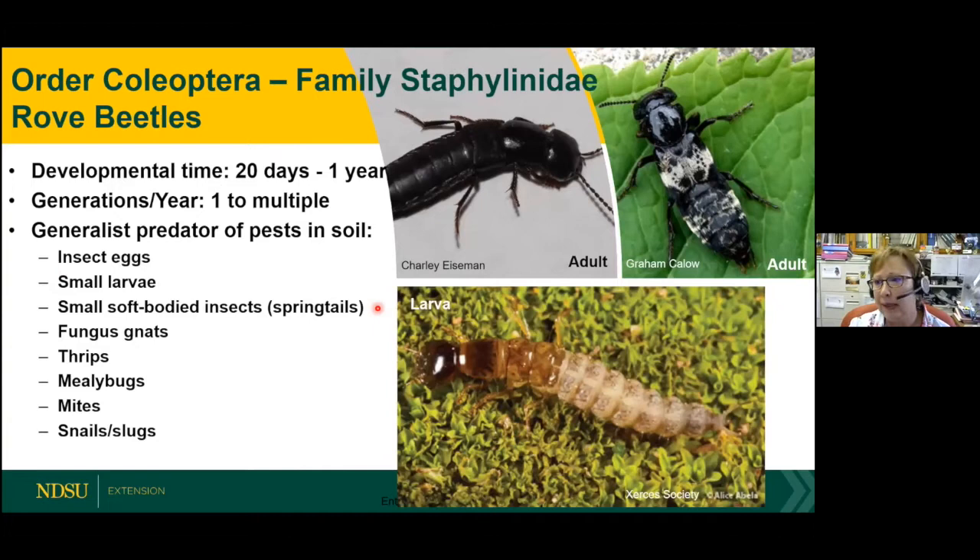Rove beetles may not look like a beetle at all — underneath their square wing pads are two pairs of membranous wings, and they can fly as adults. They range from very small to quite large and are generally found on the soil. The larvae are also very predacious, with chewing mandibles. Smaller species feed on springtails, fungus gnats, thrips, and tiny mites in the soil.